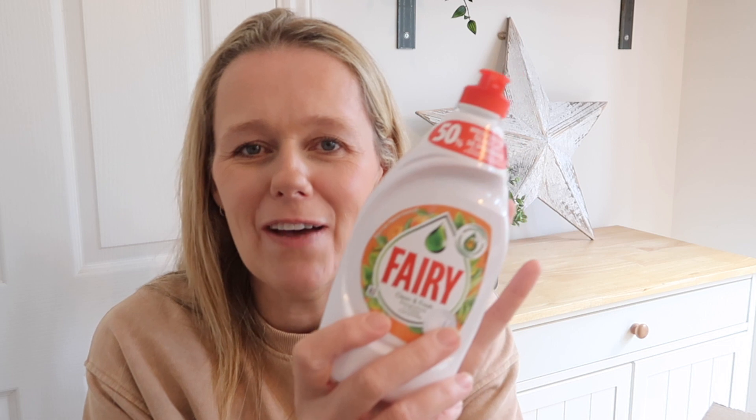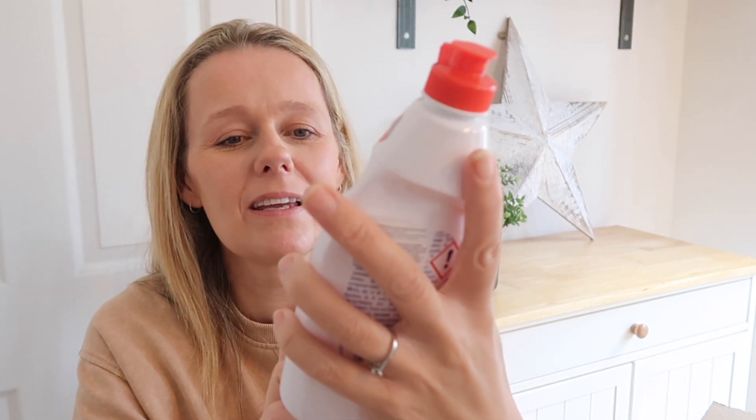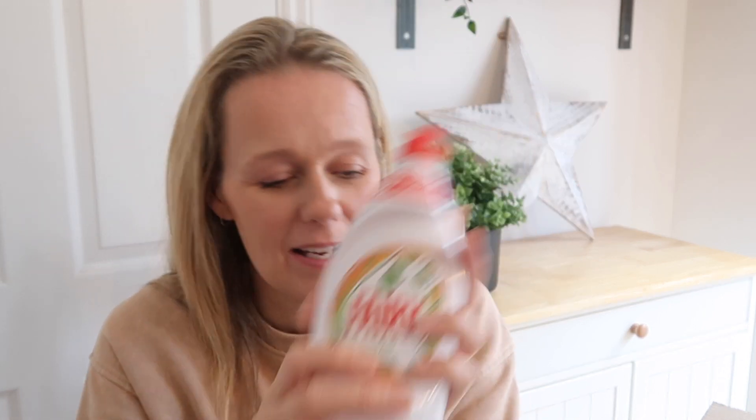Then I picked up some Fairy washing up liquid — we get through this quite quickly. We've got a Dishmatic which we put this in, and also use it in the water when we're doing a big wash up. I hadn't seen the white one before — I think it's just not the UK version, that's why it's white. It's a citrus scent, and this was just a pound.